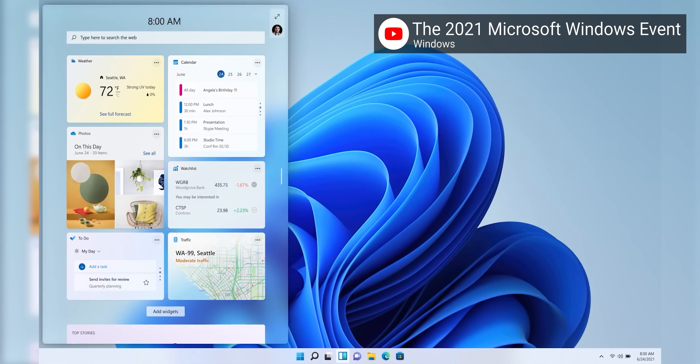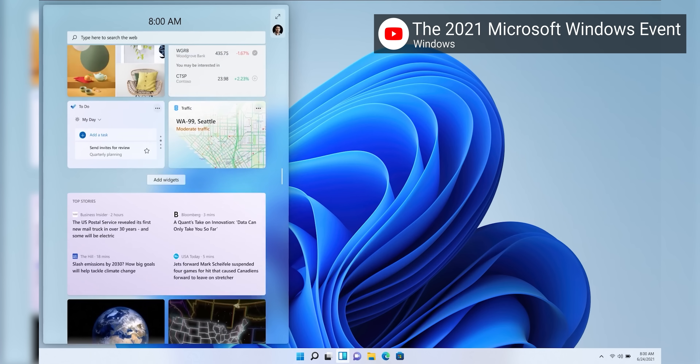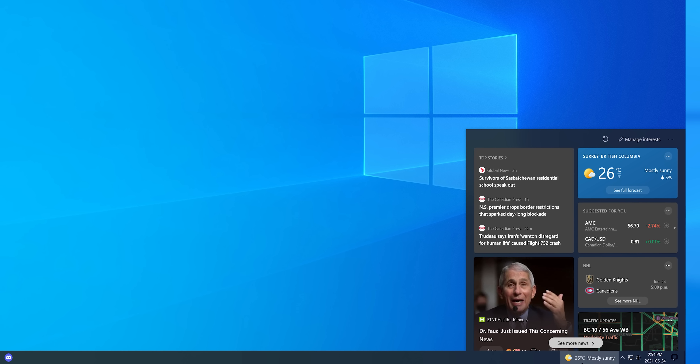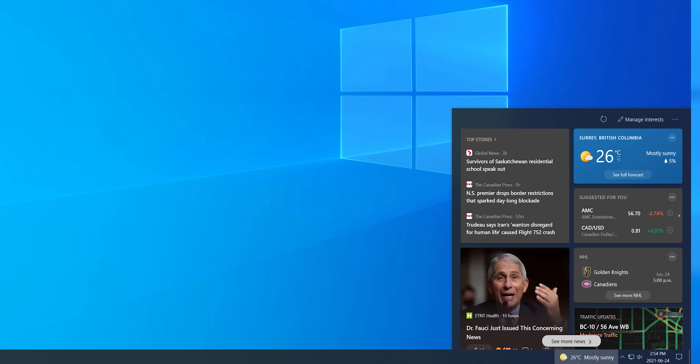Speaking of things deceased but now brought back to life, the new widgets panel is nothing like gadgets in Vista. Microsoft describes them as a beautiful sheet of glass powered by AI. In effect, they're pretty much the news and interests panel that Microsoft added to Windows 10 in the 21H1 update, but with some additional features — the AI is news that is tailored to your interests.